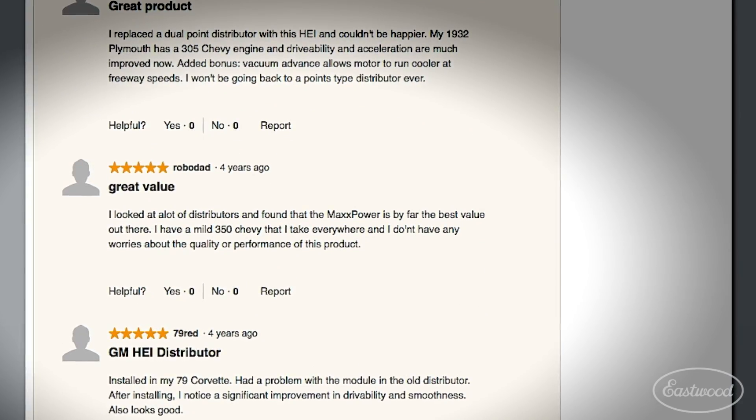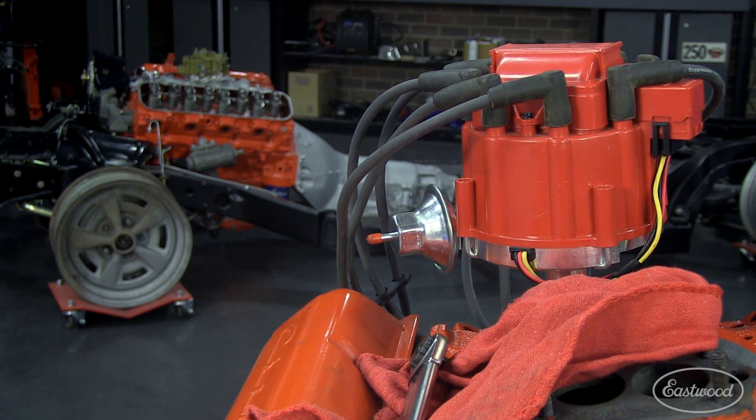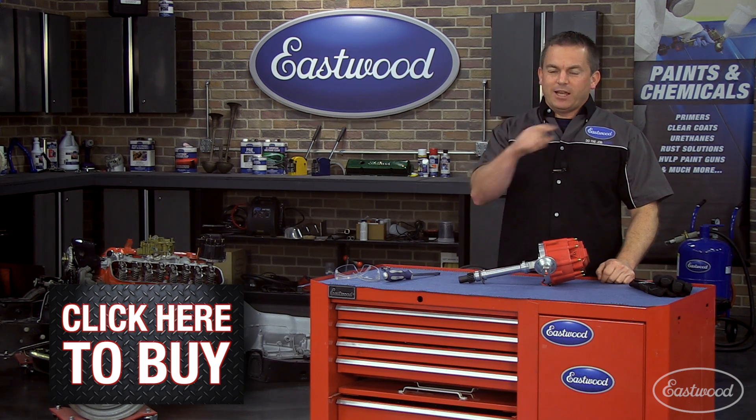Just check out the great reviews on our website. Don't put that tired worn-out original distributor on your restoration. Upgrade to this HEI High Output Distributor today — it's a decision you won't regret. Click the button to get your distributor now and you'll have more power while saving money.